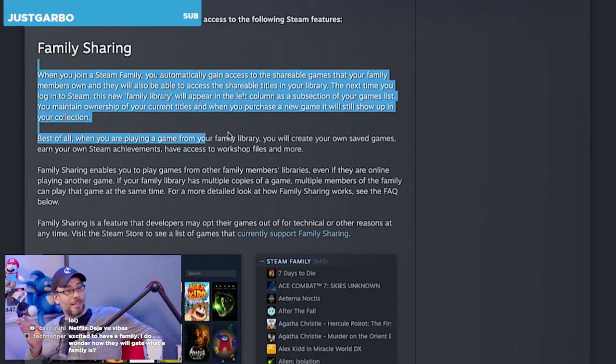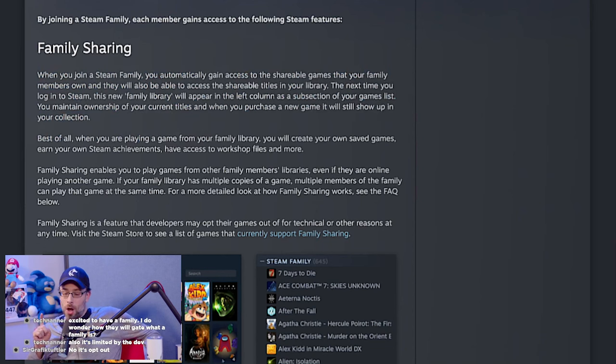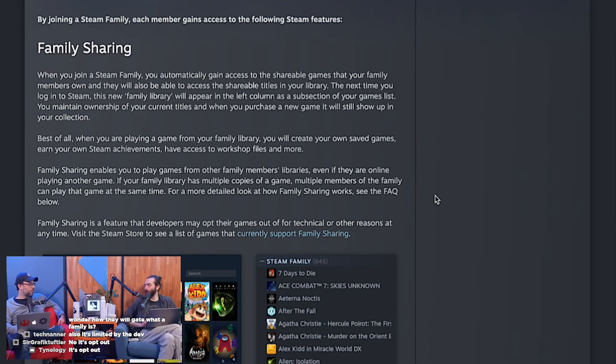The developer has to enable that. That's a little concerning. I'd imagine maybe multiplayer games. There might be an issue there. The chat is saying that it's opt-out, so I think that means it's enabled by default that you can do the family sharing, but a developer can opt out if they don't want to.